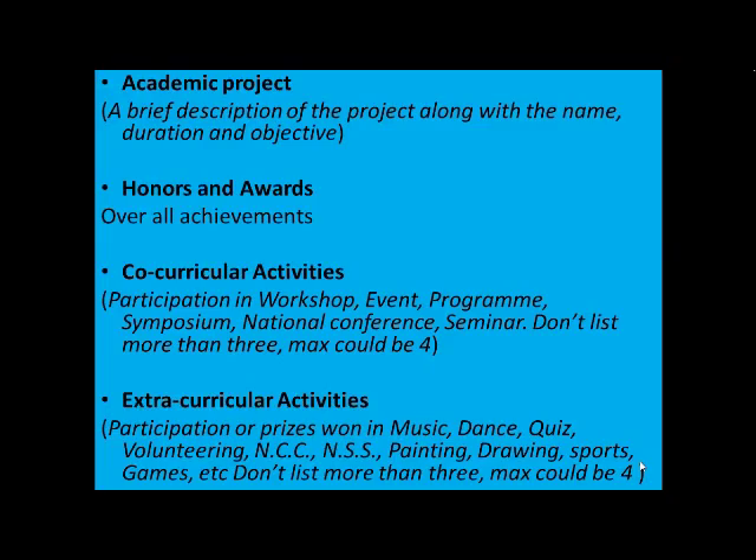Talking about honors and awards: you can mention your overall achievements — a collective form of your academic, extracurricular, or co-curricular activities. This is one column which the HR is actually keen to read, to know how much you have achieved and how active you have been. Put all the best achievements here, preferably with the best ones on top. For co-curricular activities, include participation in workshops, events, programs, symposiums, national and international conferences, and seminars. List at least three, with a maximum of four to six if they are all very effective.